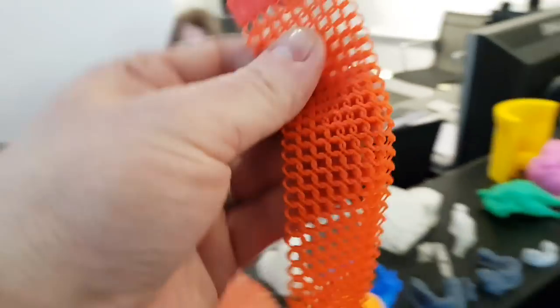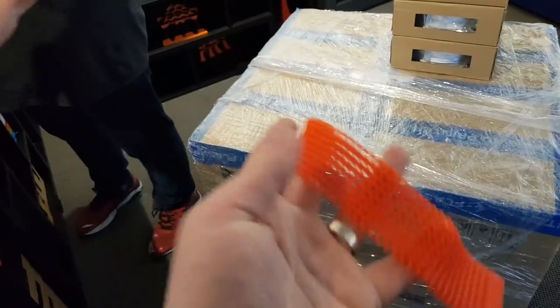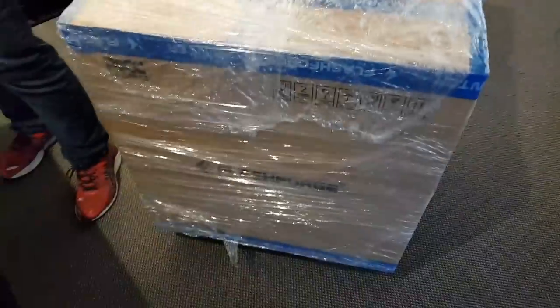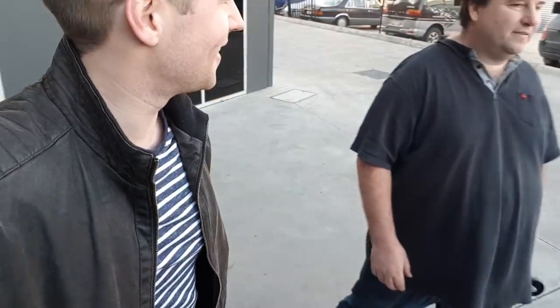Speaking of chain mail — there it is. Was this printed on...? It was on a FlashForge. So I could do this on mine? Happily. Oh my God — I could print chain mail! This is mine, by the way. I'm getting it. I didn't expect to leave with a 3D printer, but I am. There we go — I got a 3D printer. Thanks, Mark.